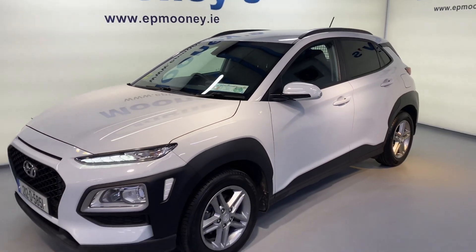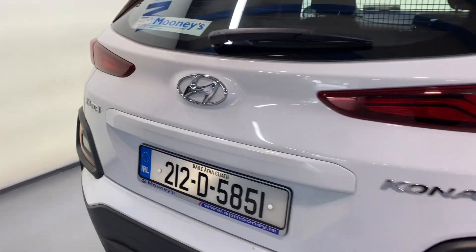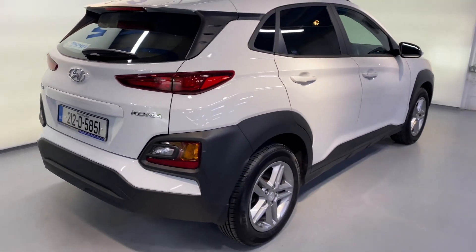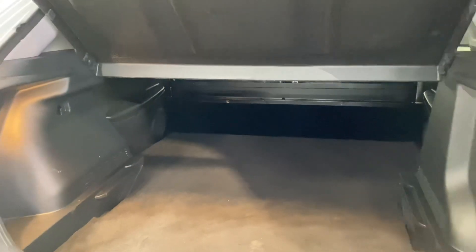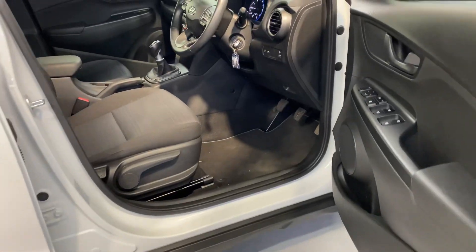Welcome to Mooney's Garage here on the Long Mile Road. Today we have this 212 Hyundai Kona commercial available for sale. It's the comfort spec, it comes with those 16 inch alloy wheels and of course there is massive space in the back. You've got your safety cage there as well.